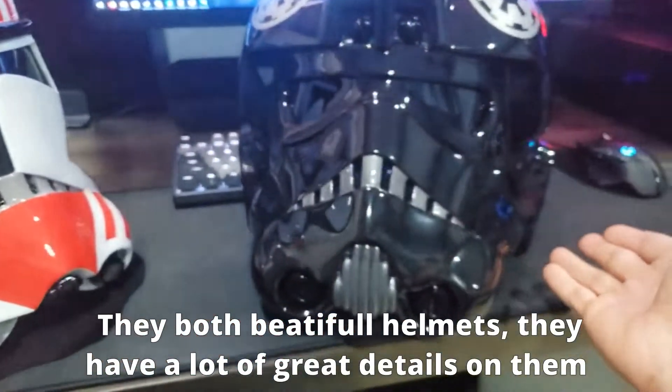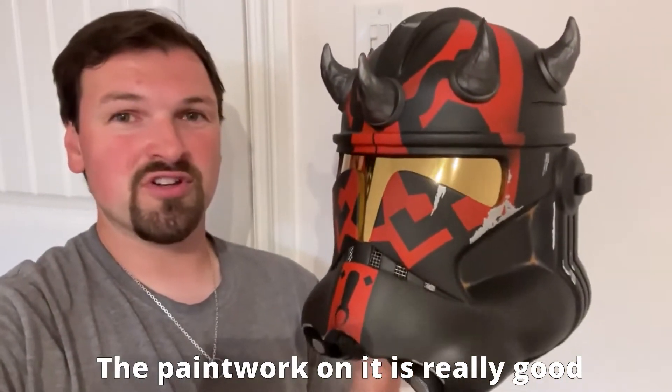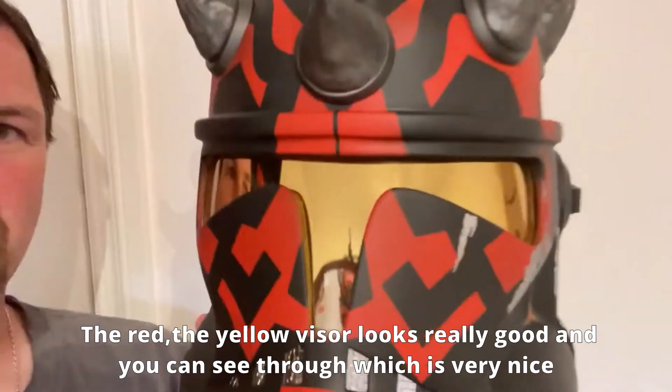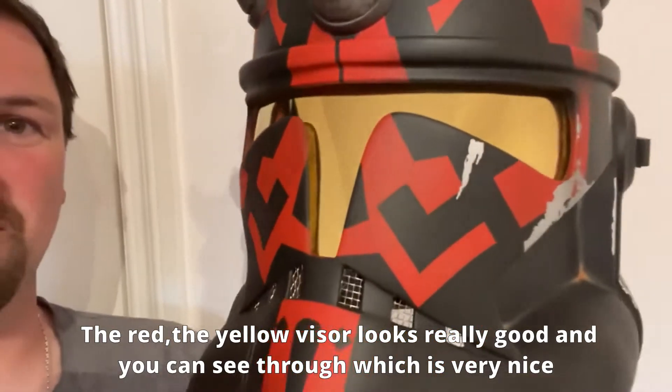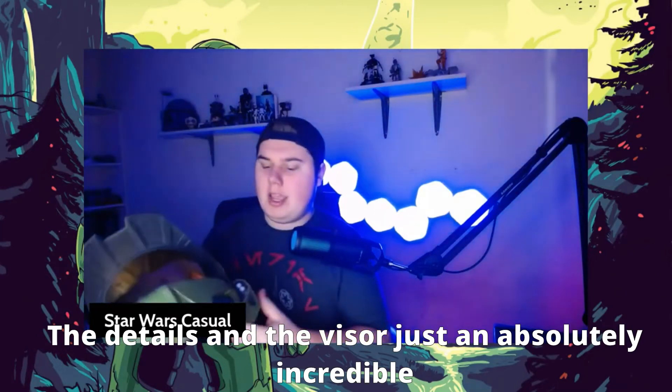They're both beautiful helmets. They have a lot of great detail on them. The paintwork on it is really, really good. The reds and everything, the yellow visor looks really good. You can't see through it either, which is really nice. The details in the visor — just an absolutely incredible helmet.